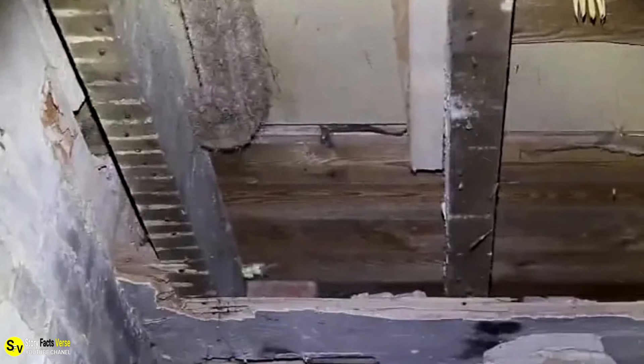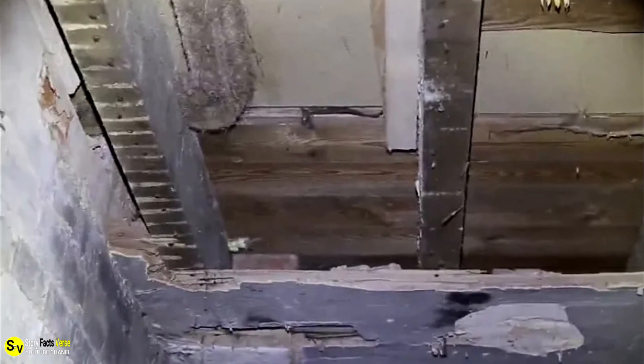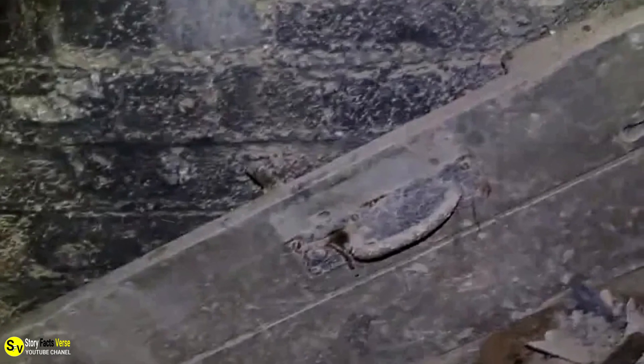Finally, Carly managed to find a date relating to when someone was previously in the tunnel. An old newspaper, dated April 10, 1984, made it clear that someone was down there 30 years ago — though this doesn't prove that someone else hadn't been there more recently. The tunnel system was full of debris and junk from previous residents. There's even a large wooden door that looks very old, tucked away in one corner of an underground room. For now, Carly simply has to hope that nobody else has a hidden door within the dungeon that can let them in and out.